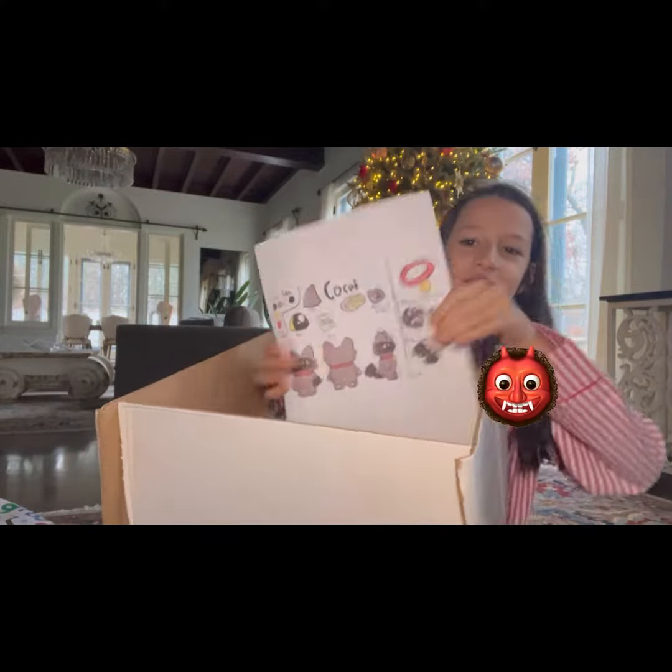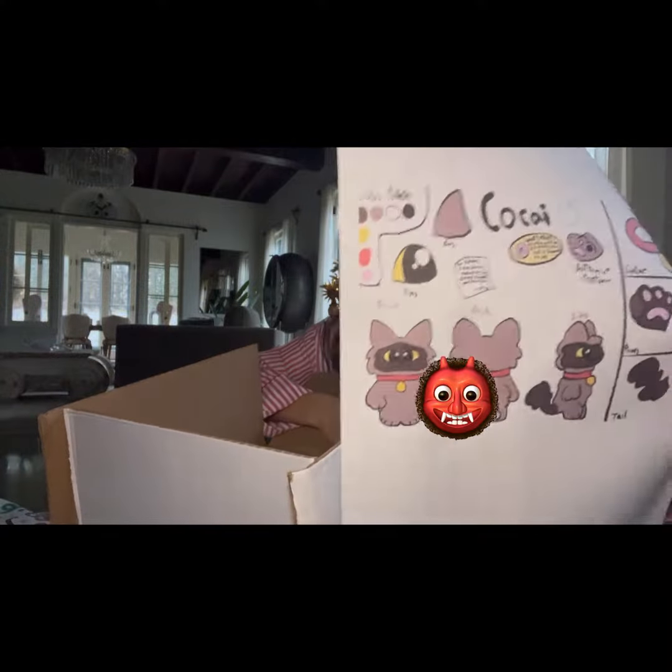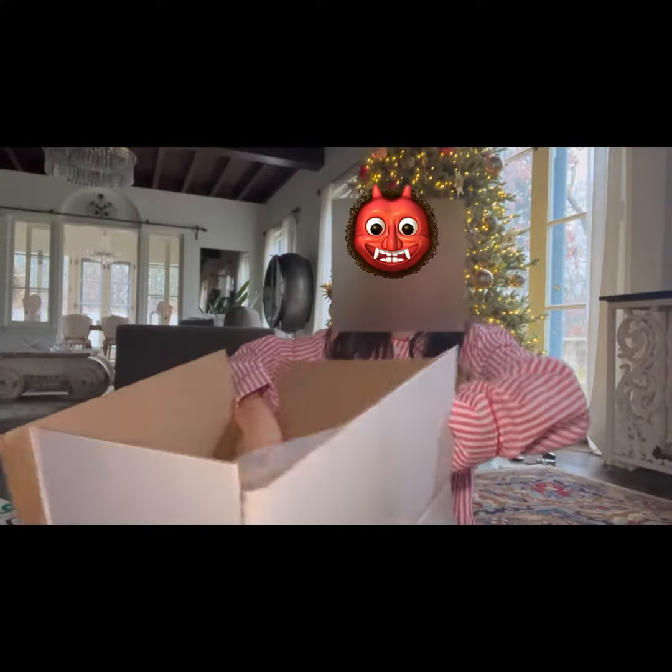Okay, so we have our box — let's open it. Here's the reference I sent. It's of my boy Kokai. Oh my god, he's...